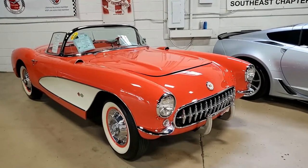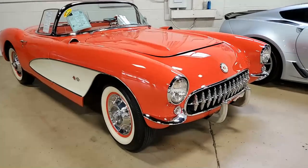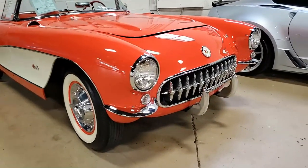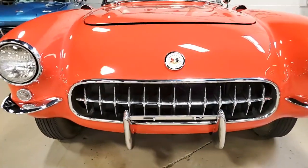This 1957 Corvette may not be on our showroom floor too long, but it's a great example of the kind of classic Corvettes that we get in here at buyavette.net. You'll always see just the finest on our showroom floors.